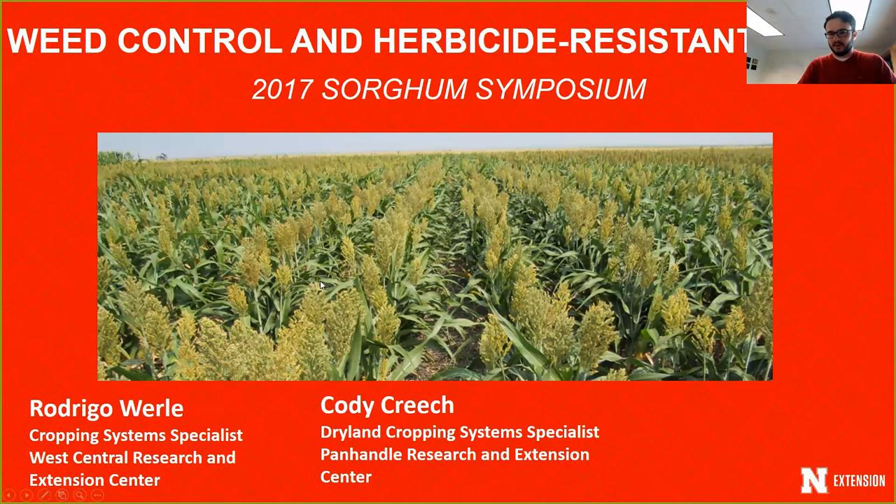Hello everyone, this is Rodrigo Worley, cropping system specialist at the West Center Research and Extension Center. Today I'm going to be talking about weed control in grain sorghum and also provide some information on herbicide resistant weeds in Nebraska. I would like to give credit to my co-author Cody Creech, a dryland cropping system specialist at the Panhandle Research and Extension Center, and also to Dr. Phil Stallman from Kansas State University, who provided some slides and images for this presentation.